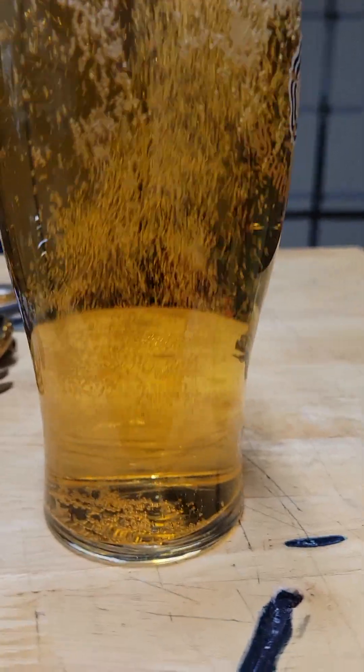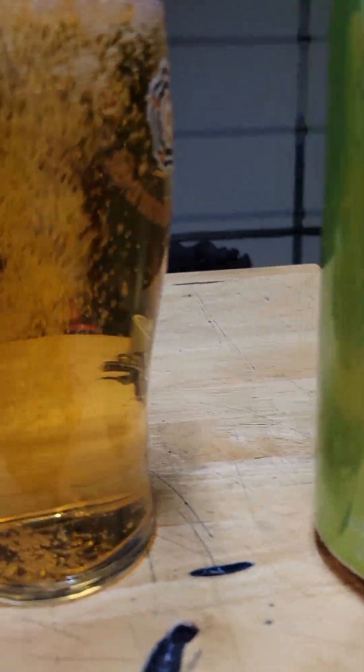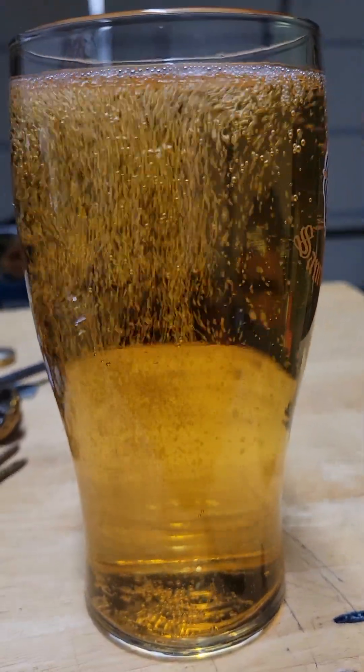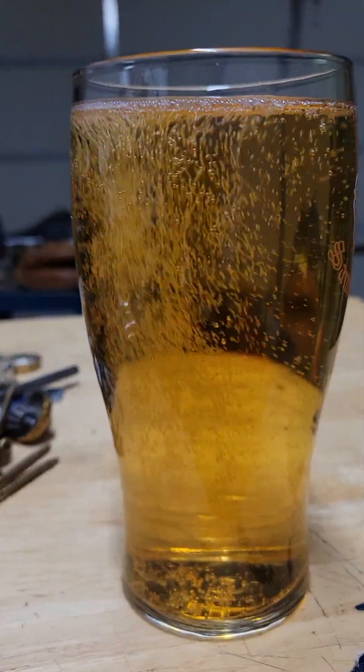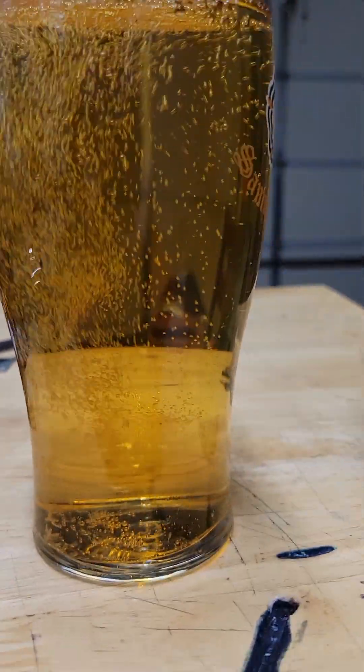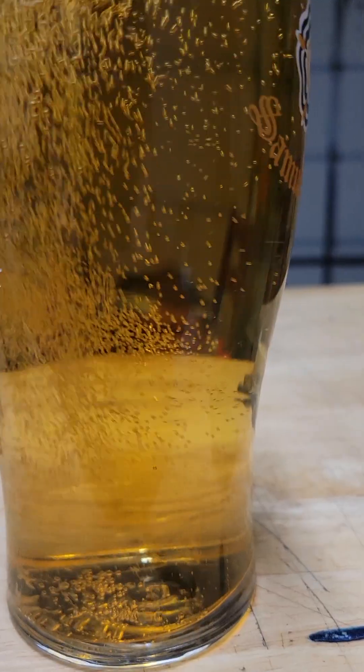Look at that — beautiful, beautiful head. This glass that I'm using is etched at the bottom, so it really excites it. It's a good glass for IPAs and stuff — really opens up the flavors and the notes. Let's get that bottom-etched glass working. Let's have a taste of this baby.